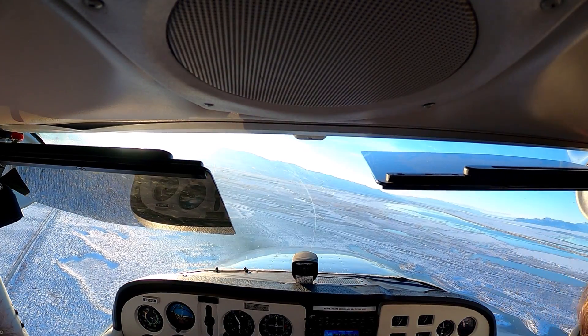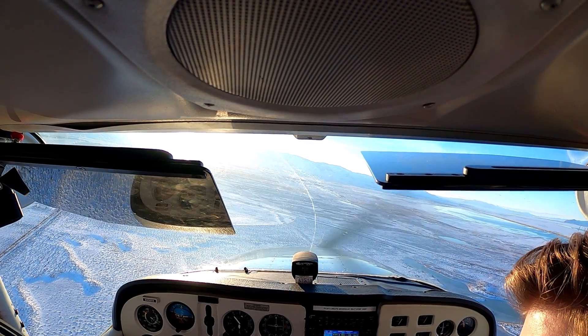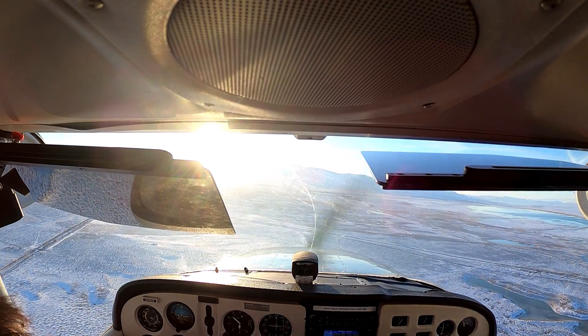Okay, now we're on our base. Looking at final — to the north. Don't see anyone. Don't see anyone on the runway. Put your second notch of flaps in — make sure you're below 85 for that second notch.